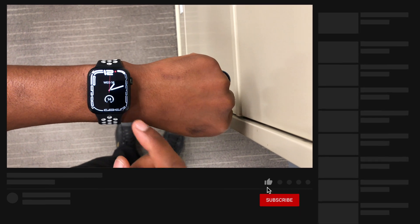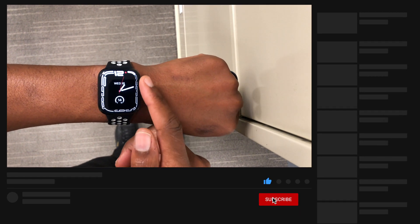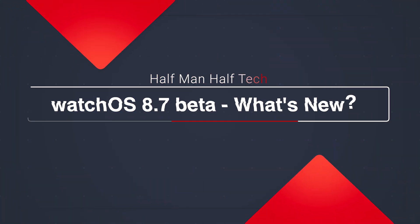What's up guys, welcome back to Half Man Half Tech. My name is Ben, your host. Finally today, when it comes to watchOS 8, I'll be happy to let you know that we now have watchOS 8.7.